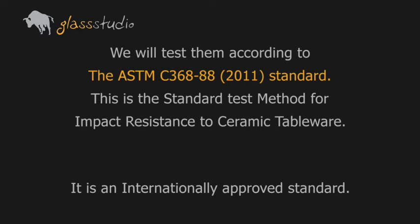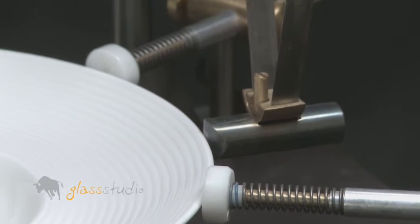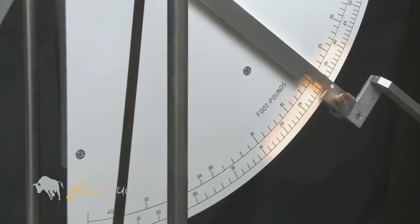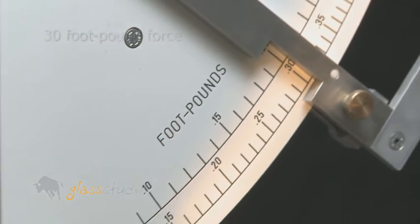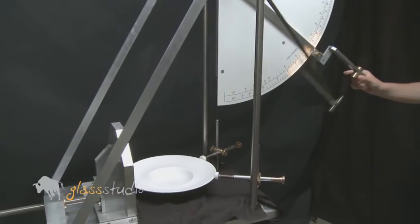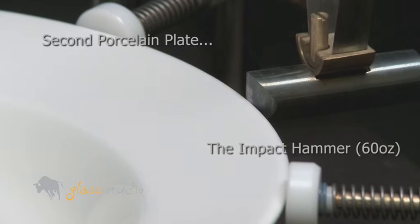Let's see what happens. The first porcelain plate. The impact hammer is 60 ounces; we will only apply 30 foot-pound force. We lift the hammer and let it drop to impact the rim. The rim is chipped.